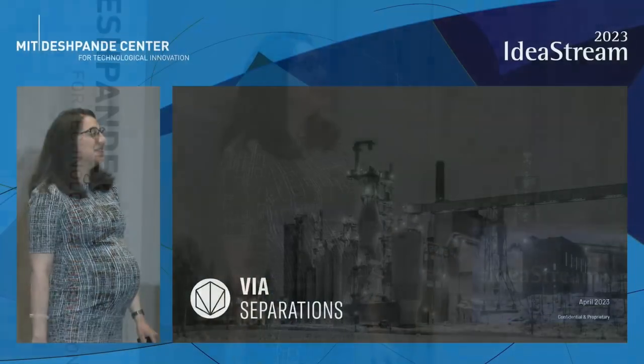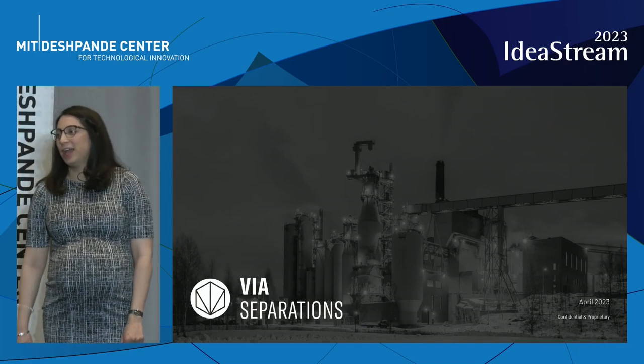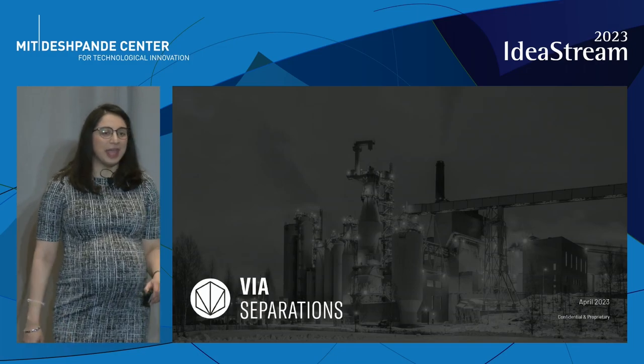Hi, everyone. My name is Shreya Devay. I'm excited to share a little bit about the story of my first baby, VIA Separations, that was born here at MIT in 2017 with a lot of help from the Deshpande Center, a lot of knowledge about customers, customer discovery, and the pivots along the way.